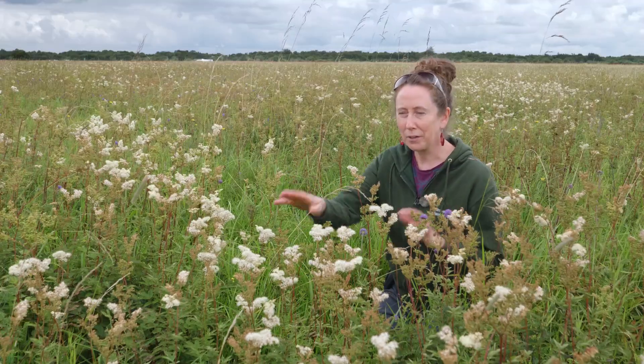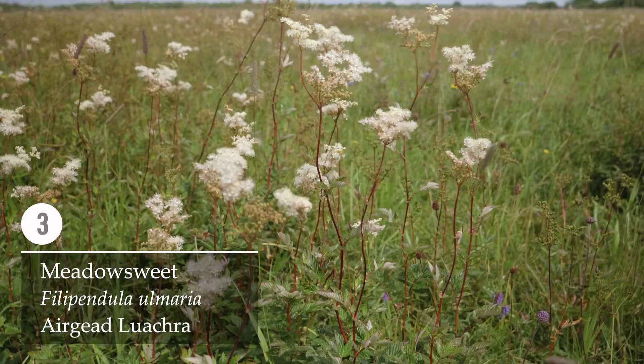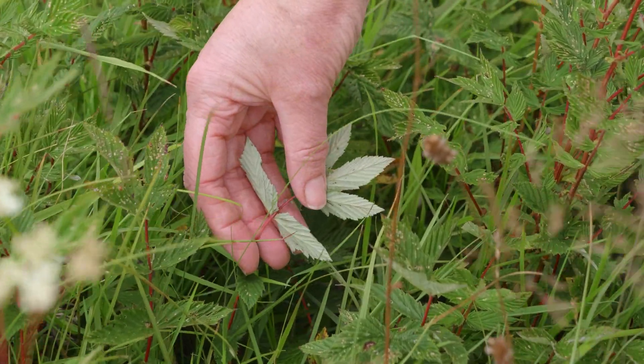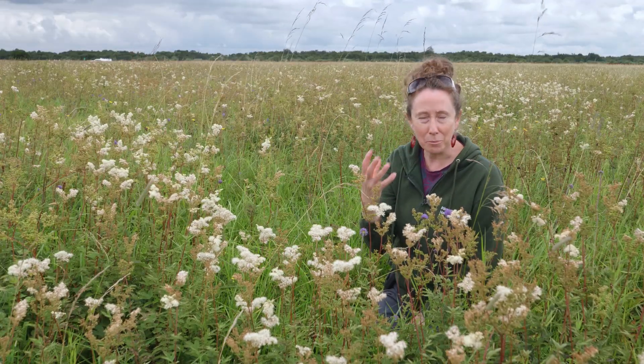The plant I'm surrounded by here, with the cream-coloured flowers, is Meadowsweet — Filipendula ulmaria. The Irish name is 'Airgead luachra.' 'Airgead' means silver in Irish, and the underside of the leaves are actually silvery in this plant — I think it means 'the silver plant that grows among the rushes.' This plant has quite red furrowed stems, so it's quite easily recognisable, also by the smell.